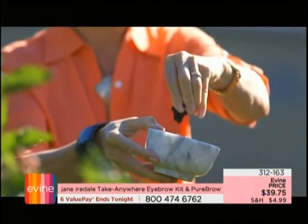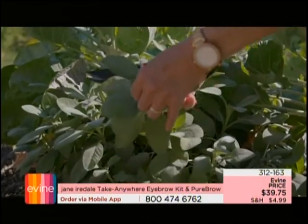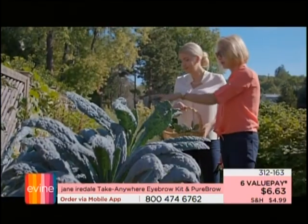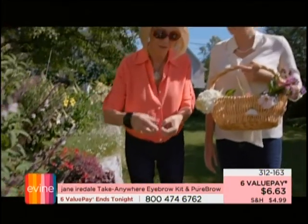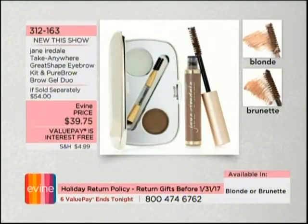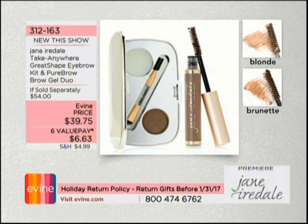Fair, Light, Medium, Tan, or Deep — on its way to a sellout. Item 312-159. Welcome into the debut hour of Jane Iredale here at the network. This is makeup and skin care developed in 1994 by Jane herself — it took the world by storm, pioneering makeup that is good for your skin. She was one of the first to bring it to the forefront, and the best esthetician offices and doctor offices in the world are carrying Jane Iredale.